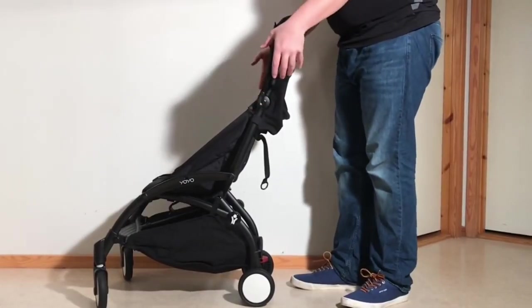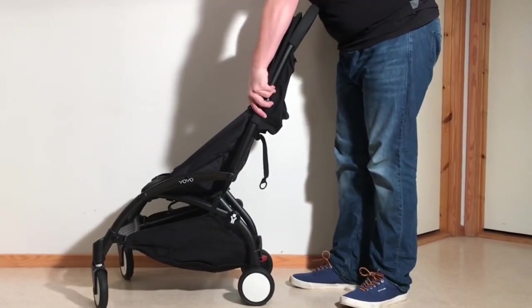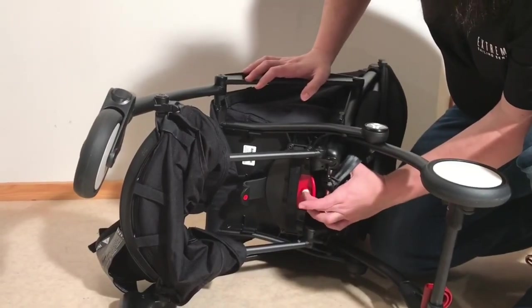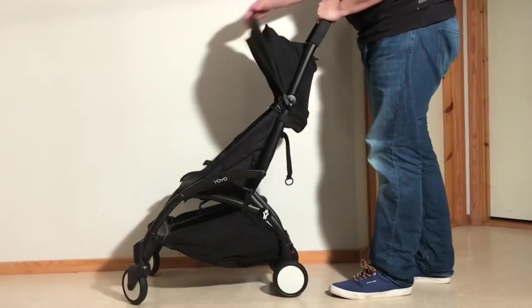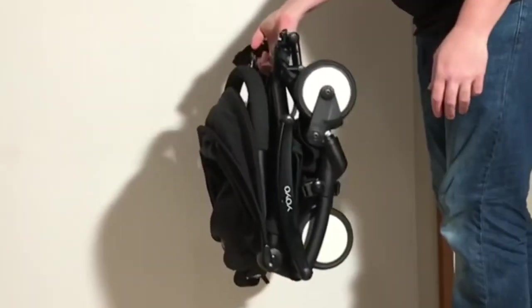That being said, the characteristic that doesn't fit as well with the Yoyo is the folding process, which, while not so difficult generally in my opinion, does at least take more steps than with these other models, making them a little easier to use when, for example, negotiating a rapid succession of different forms of public transport.